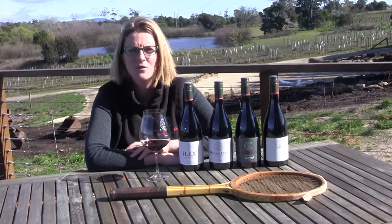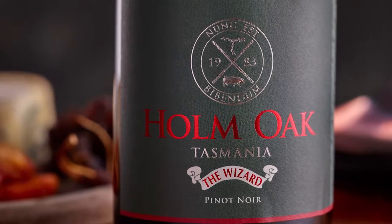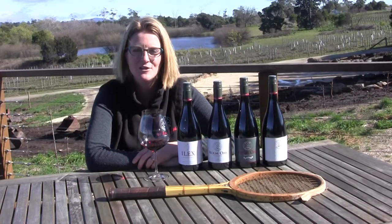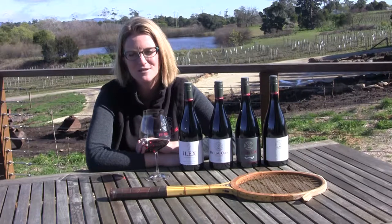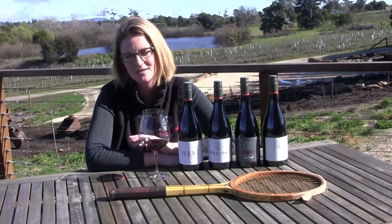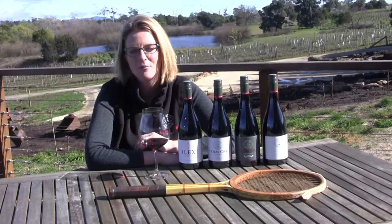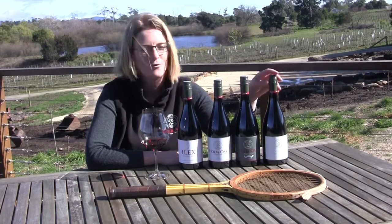Then we move up to the Wizard Pinot Noir, which we've been making for about five years. The name actually comes from a tennis racket — there was quite a famous tennis racket factory in Launceston called the Alexander Patent Racket Company, and one of their rackets was called the Wizard. A guy called Jack Crawford won Wimbledon in 1933 using the Wizard tennis racket. The Home Oak trees on this property were planted to see if they could be used to make tennis rackets — that's the connection. The Wizard is a much bigger style of Pinot Noir with dark fruit characters, more tannin structure, and more oak, for those who love a bigger, richer style.